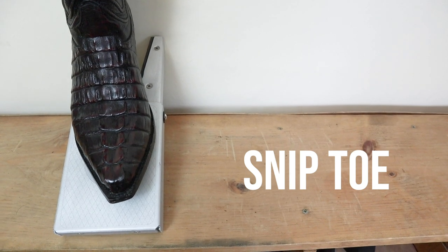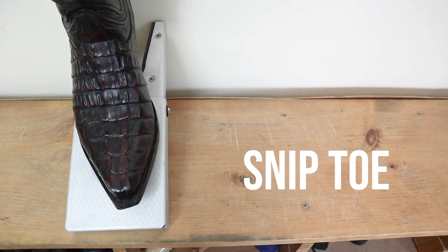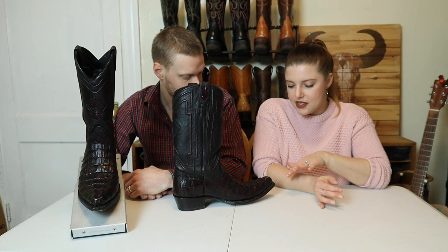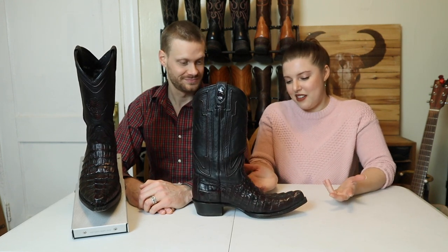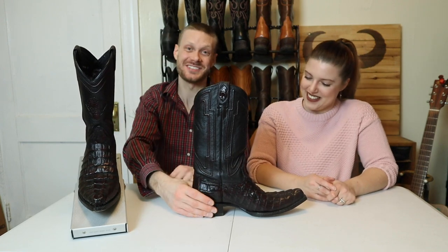Next up is the snip toe. I got married in this boot, so you probably already know what she's going to say. Brenna, how do you feel about a snip toe when it comes to finding men attractive? I don't normally love a snip toe — it's usually too pointy. But these particular shoes I like because it feels purposeful. There's so much going on that it's almost a relief to the eye that it gets a little bit narrower, and it seems well put together. I normally don't like snip toes but these are awesome, and these are the boots you wore for the wedding, so I'm really biased. I loved our wedding — it was a great day. It was awesome. The best day.